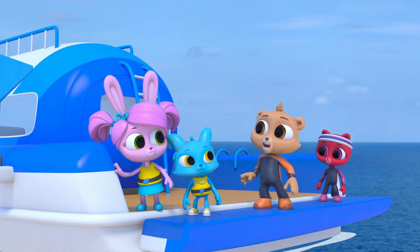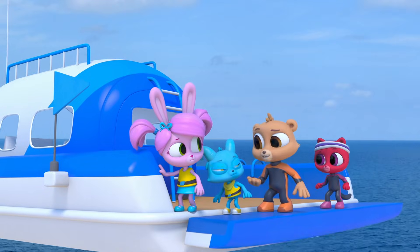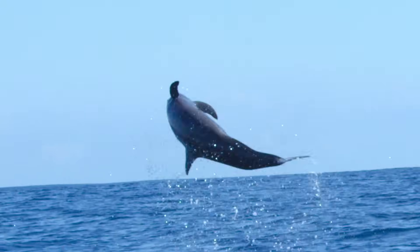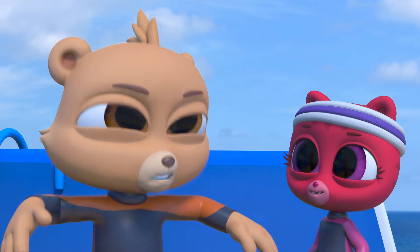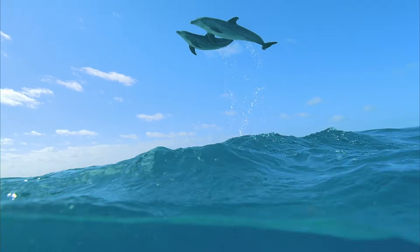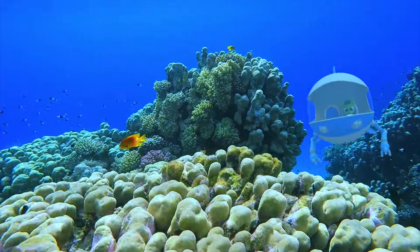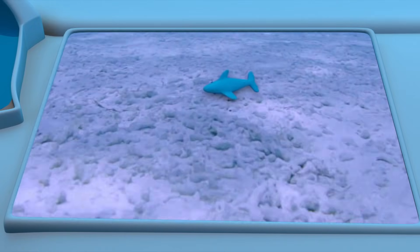Hey guys, what's up? Chester took the polo pod to rescue Nash's toy that went overboard. Maybe I can try asking the dolphins for help. Eee! Okay, so maybe the dolphins don't understand me yet. I'll keep trying. Wait, could it be? Target spotted!